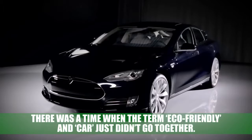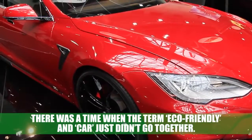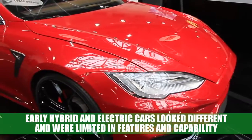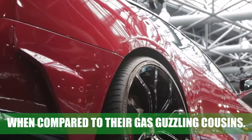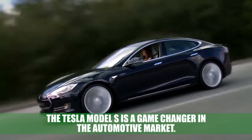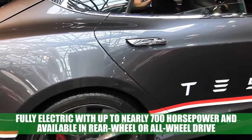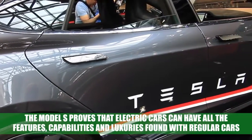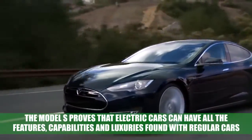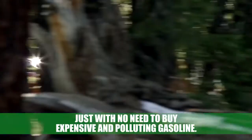Tesla Model S: there was a time when the term 'eco-friendly car' just didn't go together. Early hybrid and electric cars looked different and were limited in features and capability compared to their gas-guzzling cousins. The Tesla Model S is a game-changer in the automotive market. Fully electric with up to nearly 700 horsepower and available in rear-wheel or all-wheel drive, the Model S proves that electric cars can have all the features, capabilities, and luxuries of regular cars — just with no need to buy expensive and polluting gasoline.